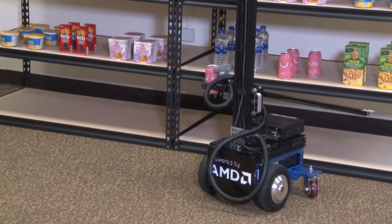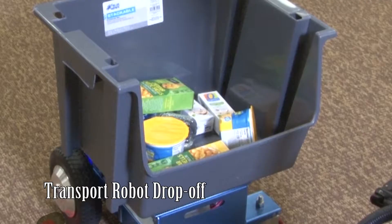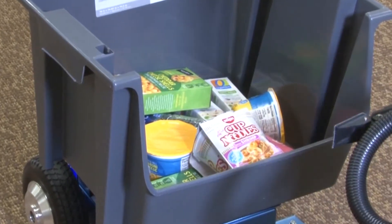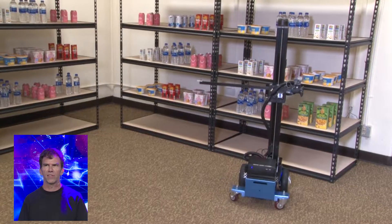The mobile robot brings the item to a transport robot that contains the rest of the order. From here, the transport robot delivers the filled bin to the packing station for boxing and shipping. The picking robot then returns to pick its next order.